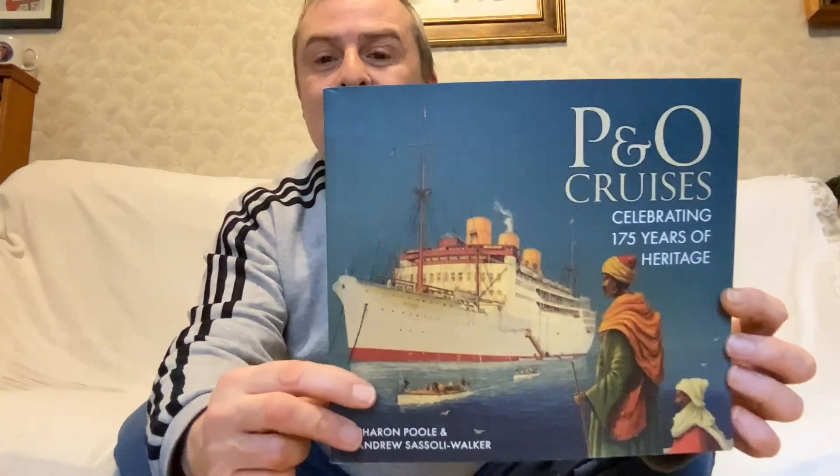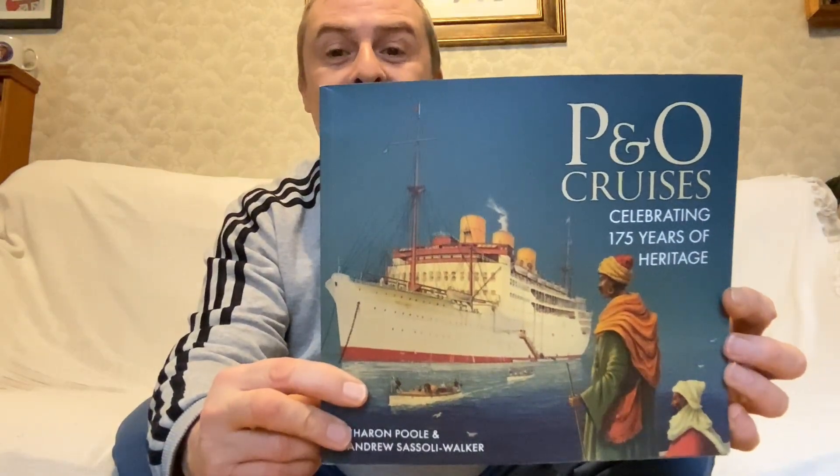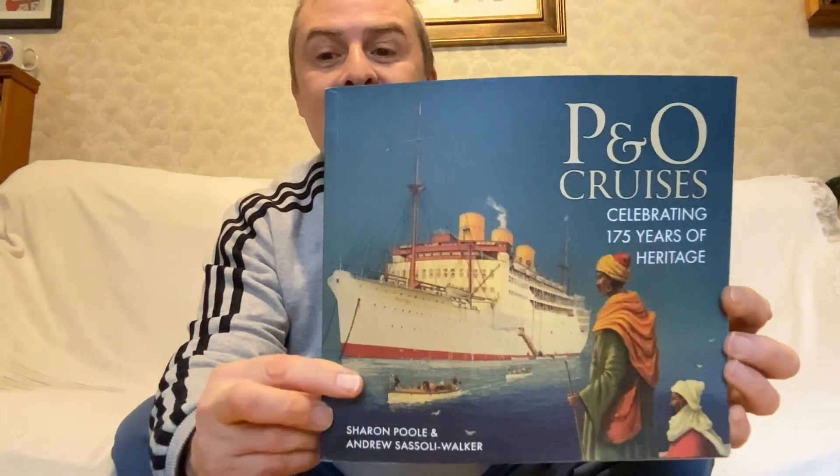Hey guys, it's Ross going on the Space Couch. Today we're going to have a look at this: P&O Cruises celebrating 175 years of heritage, by Sharon Poole and Andrew Sassoli Walker.